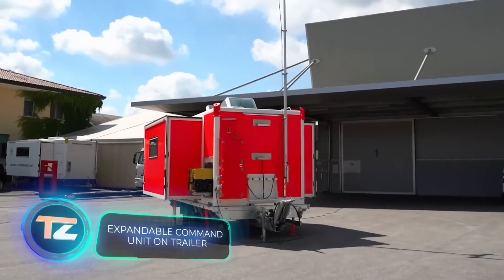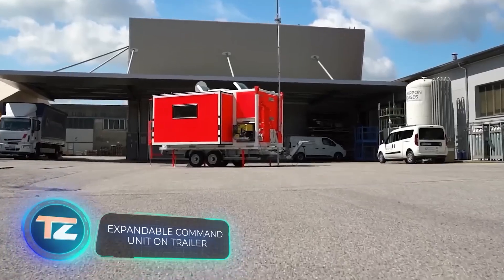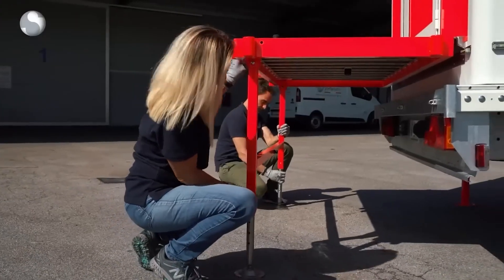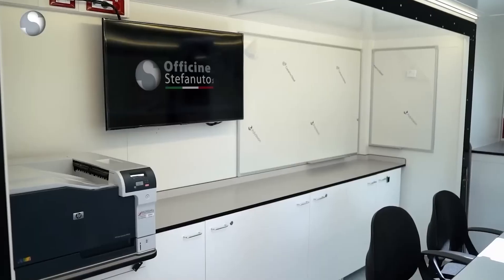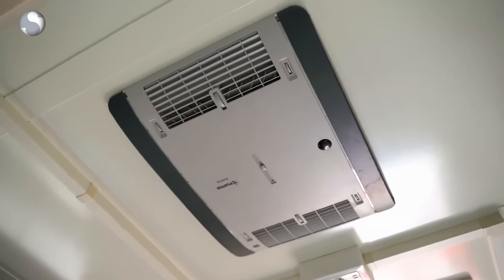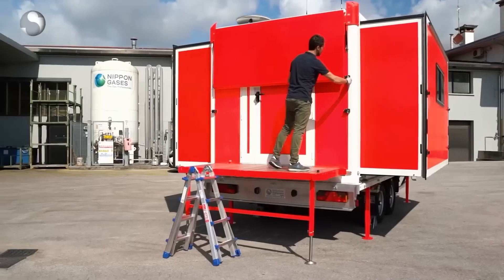The Italian team at Office Scene Stefanuto is heading in the same direction with their expandable trailer, which can grow by half its size. It's perfect for quick meetings or as a cozy office for small remote teams. It comes equipped with a sink, a shower, and a toilet, with space for office equipment like printers, and up to five people can work comfortably inside.